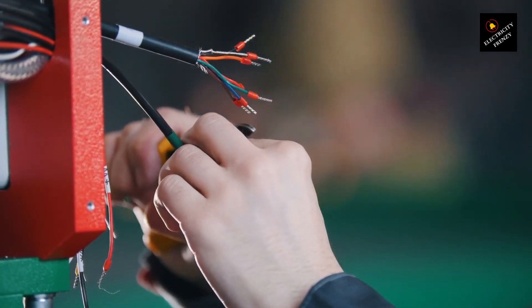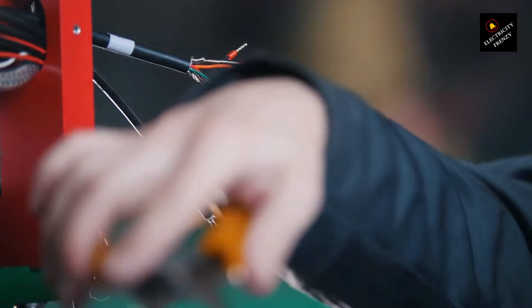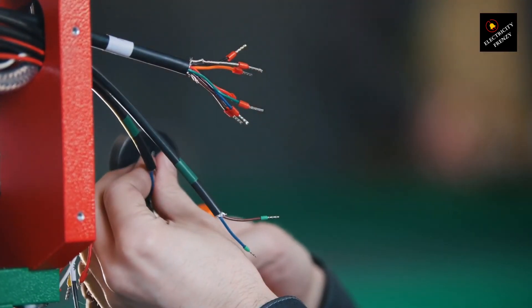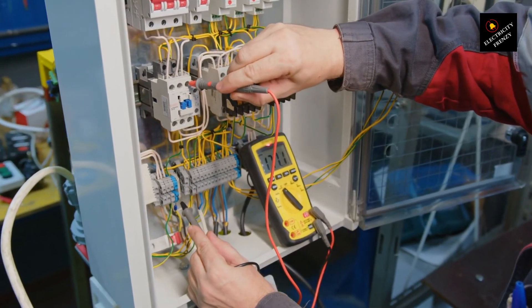Remember, friends, your air conditioner is an investment in your comfort, and protecting it from low voltage is essential for its longevity and efficiency. That's all for today's episode of Electricity Frenzy. I hope you found this information helpful and now have a better understanding of how low voltage can potentially damage your air conditioner, including its sensitive electronics.